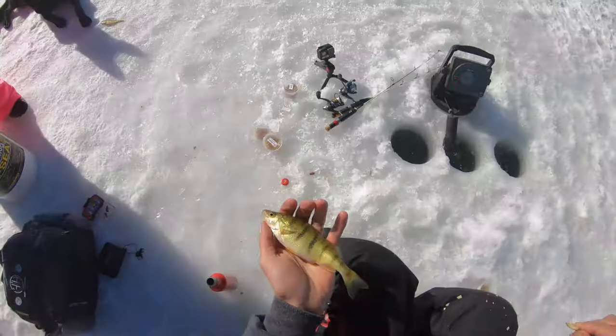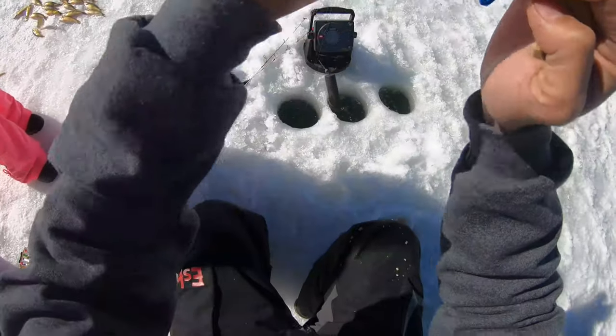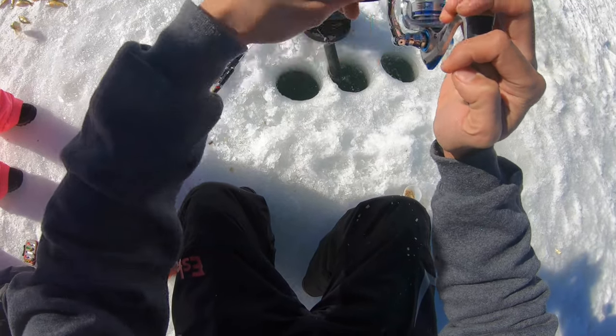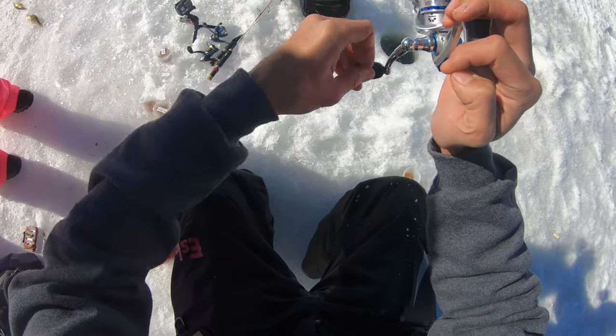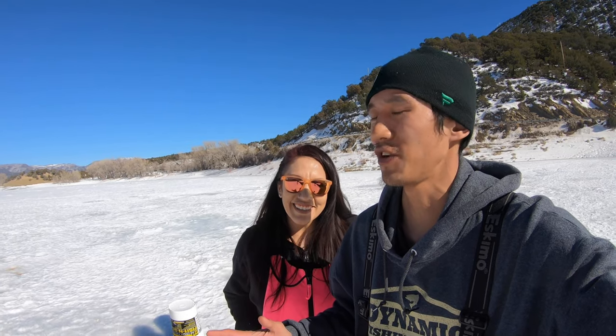All right everybody, good times out on the ice. Got to get my niece out, got to get my little sister out fishing. Unfortunately, couldn't get them into any fish, but at least we got into a bunch of fish. Great times out on the ice. Hope you guys all enjoyed — hit the like button if you did, subscribe if you're new. Until next time, Team Koff signing out.